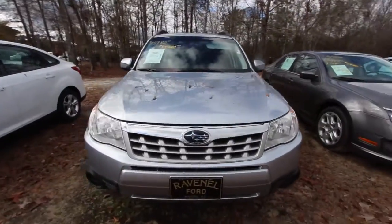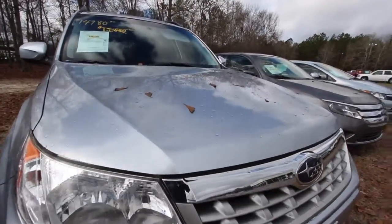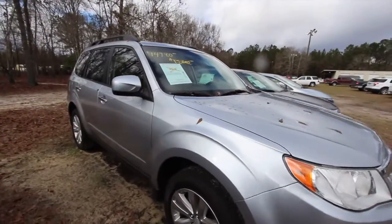What we'll be doing is we'll go around this vehicle real quickly here, take a look at the current condition, make sure she's in good shape. We just had a little rainstorm this morning, so you might see a few leaves or little raindrops on the car, but that's okay. You're getting to see it in its natural environment right here at Ravenel Ford.